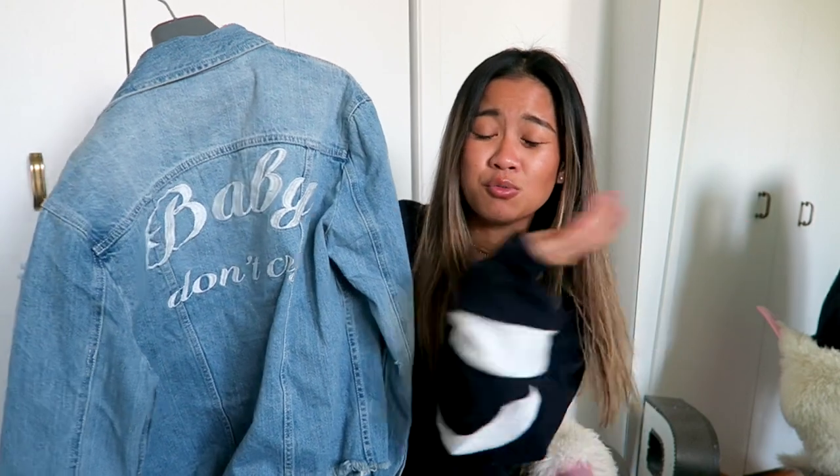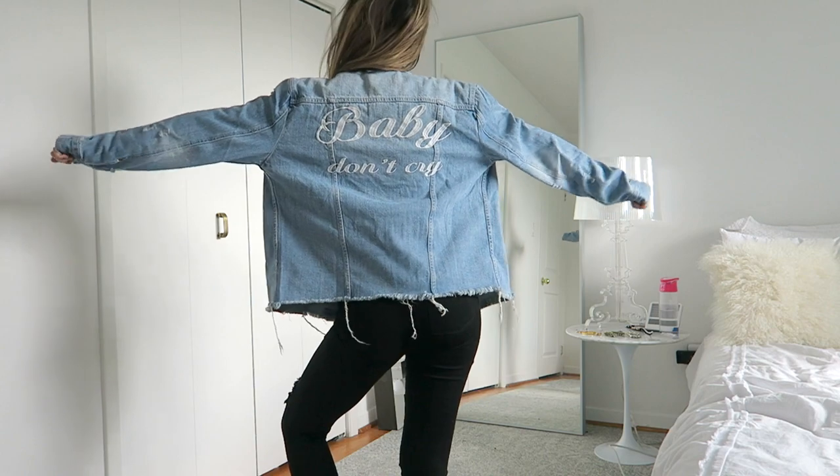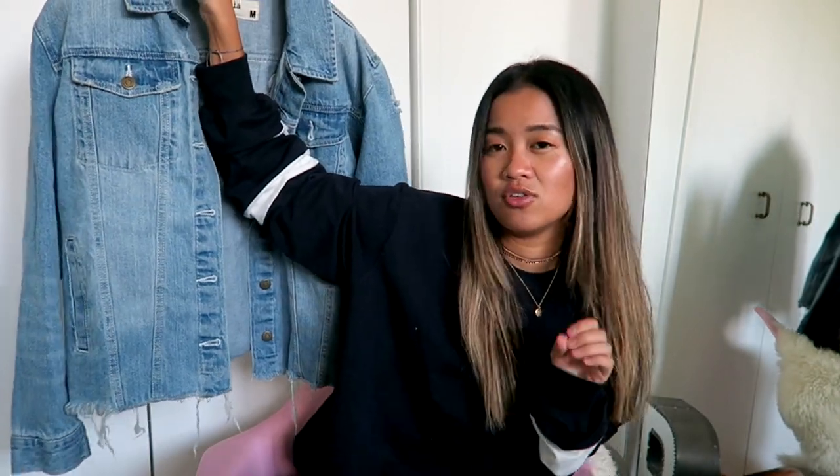The last item I want to show you is this jean jacket. You guys have seen this in my Fashion Nova haul. I think it's a really good item for back to school — when it gets a little chillier but it's not total winter yet. Denim jackets are such a great staple, and I really like this one. I like the fit — I got it in a medium, it's a little oversized, and it's distressed but not too distressed, which I like. You can get this on Fashion Nova as well.